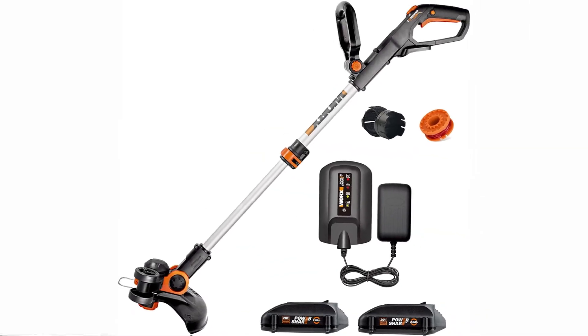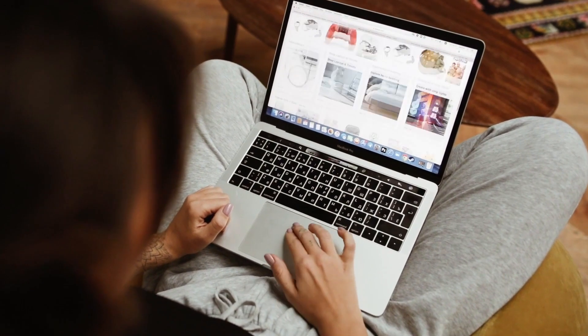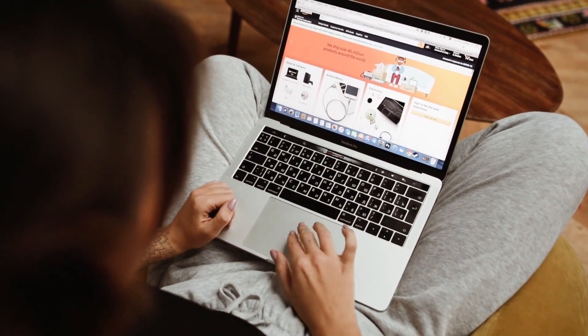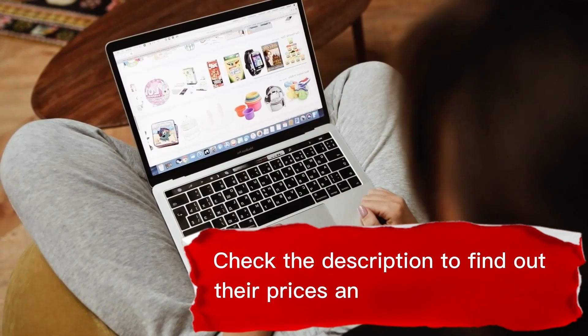Hello guys, in today's video I am going to present you the top 5 best string trimmers available on the market. I gathered a list of various customer feedback and chose from the top products by price, quality, durability, and others. Check the description to find out their prices and more information.